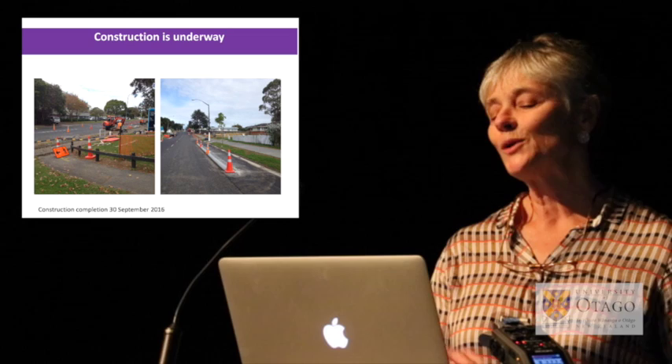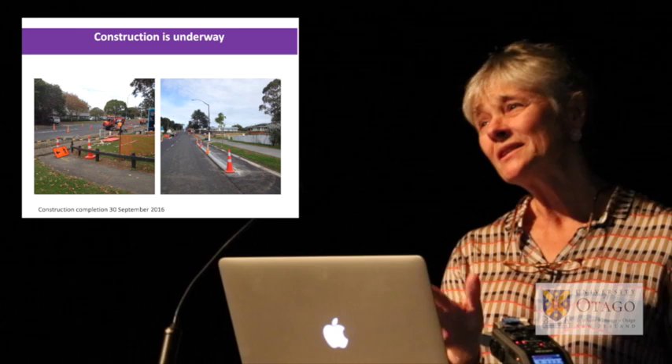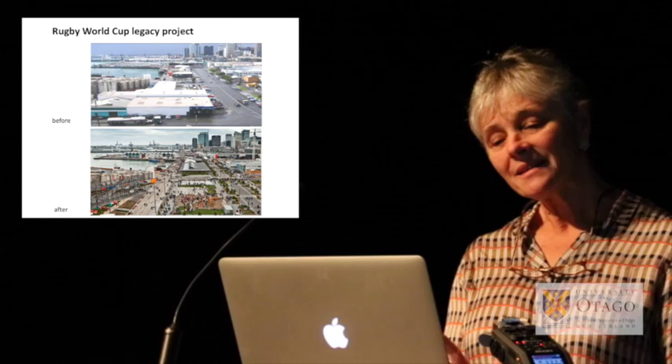Construction is underway in Māngere — it's maximum disruption at this point in time, but you can see the cycleways and footpaths going in. This has also taken a long time — 18 months slower than originally envisaged. So we're learning that you have to be patient. Auckland has had its legacy project: the Rugby World Cup, and this is the Wynyard Quarter before and after.